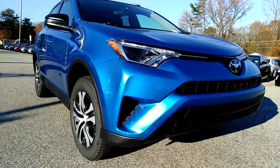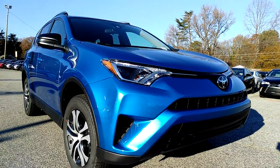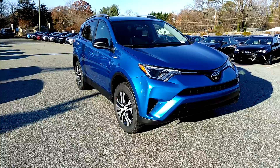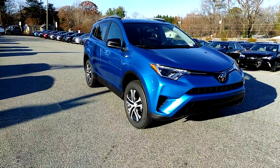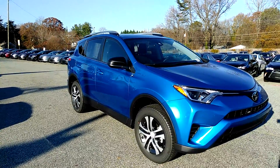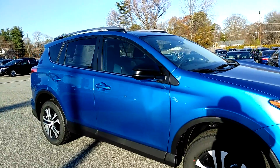Hi, this is David Russell, and this is a walk around of the 2017 RAV4 LE. As you can see, this color is electric storm blue, and it looks great in the sunlight. The 2017 RAV4 features redesigned headlights, and it also has the Toyota Safety Sense P package on it.